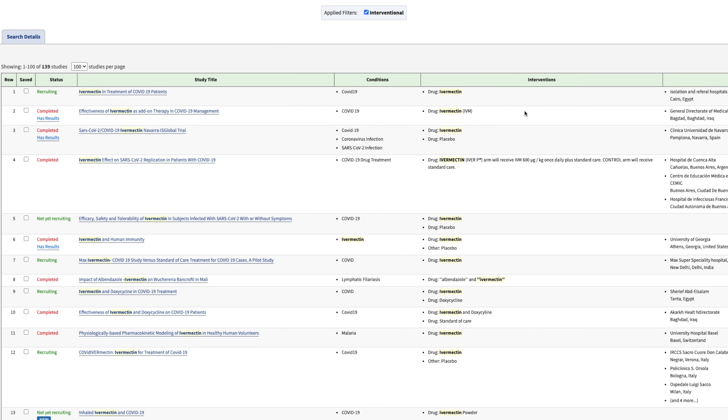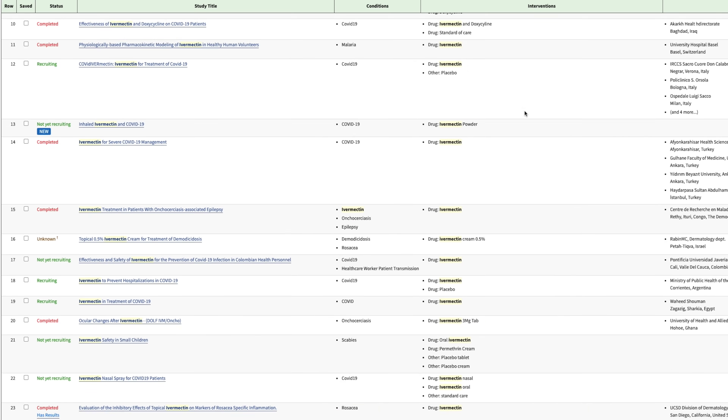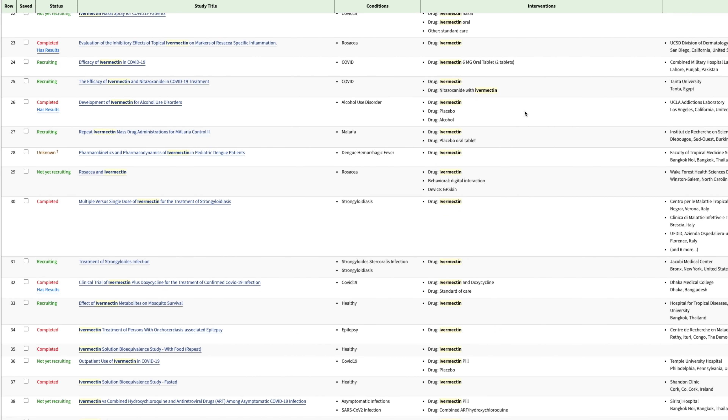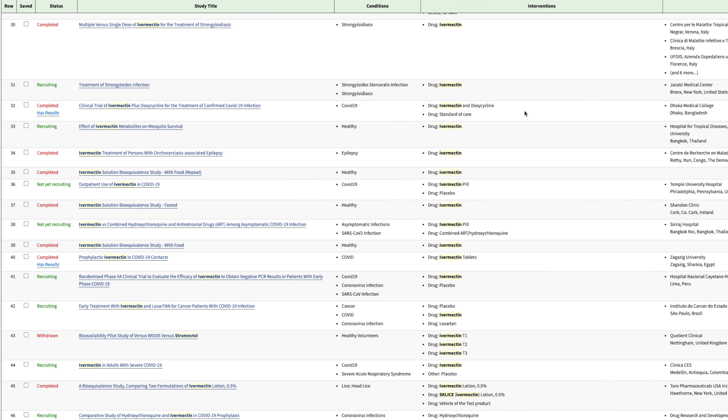There are currently 47 clinical trials registered at clinicaltrials.gov studying the effects of ivermectin on COVID-19, 14 of which have been completed. For the sake of organizing these studies, I'll number them and briefly discuss the most significant ones.